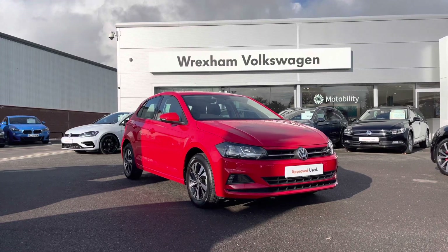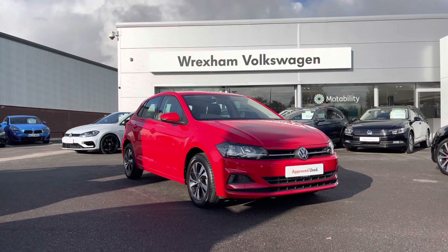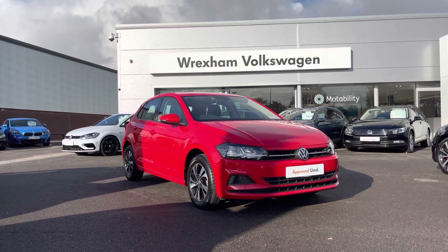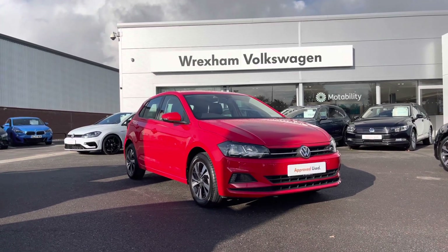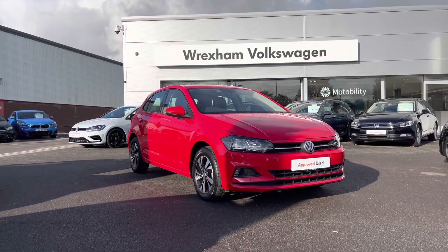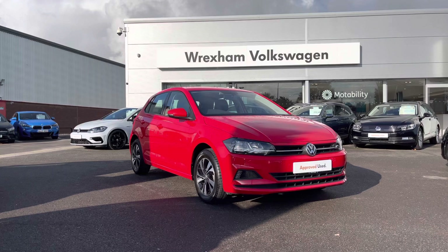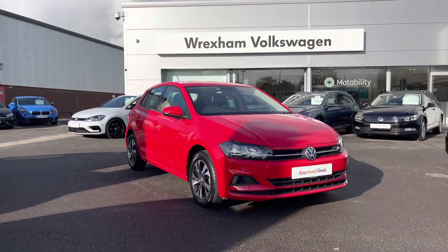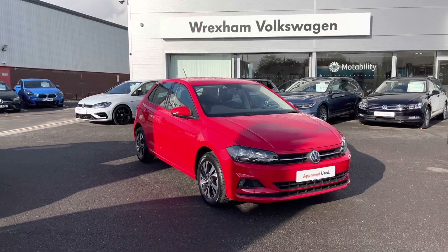Hi and welcome to Wrexham Volkswagen. My name is Shannon and today I'm going to be showing you around this Volkswagen Approved Used Polo. This model is a 1 litre TSI Manual 95 PS SE trim finished in a flash red paint. This 5 door hatchback does come with your 2 year Volkswagen warranty. If you'd like to find out further information about this car then please give us a call at 01978 340 600.